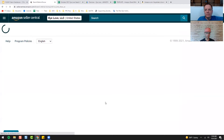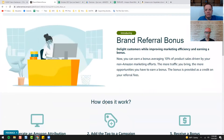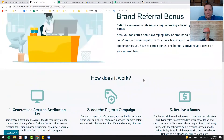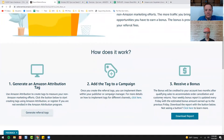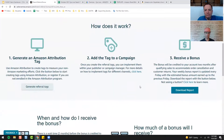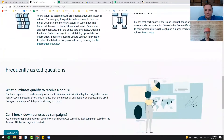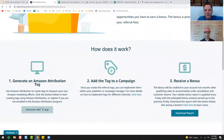Click Brand Referral Bonus and this will tell you all about it. You do have to resubmit tax information, but that's easy to do. This tells you how it works. Frequently asked questions are down here. It might say 'Begin generating tags' or something like that if you've never done it.